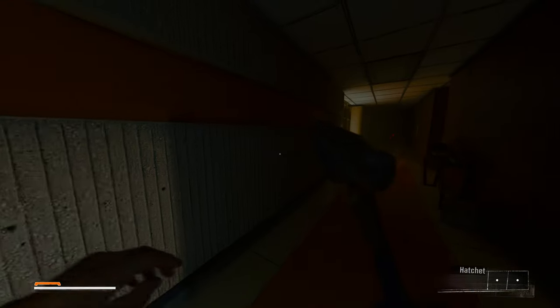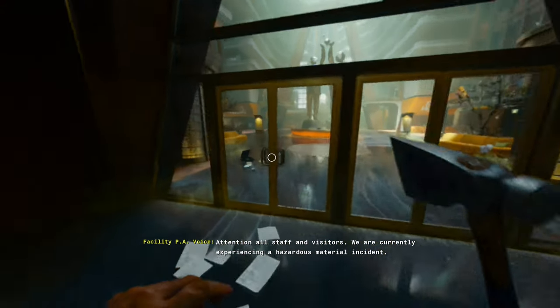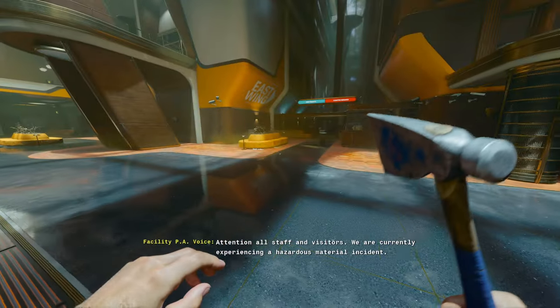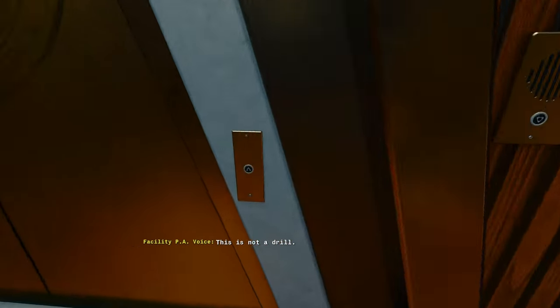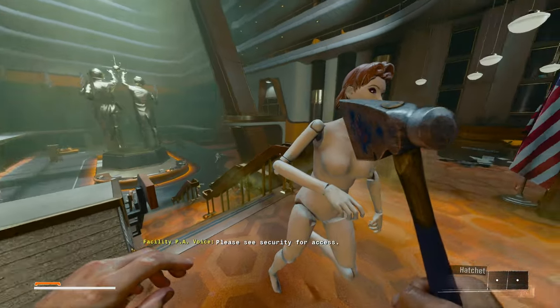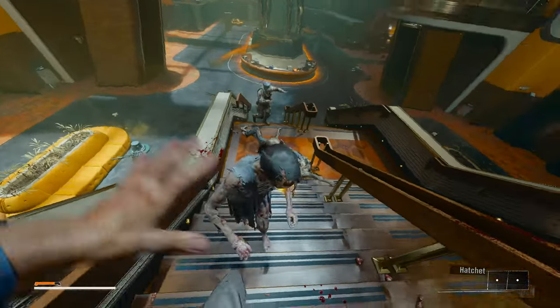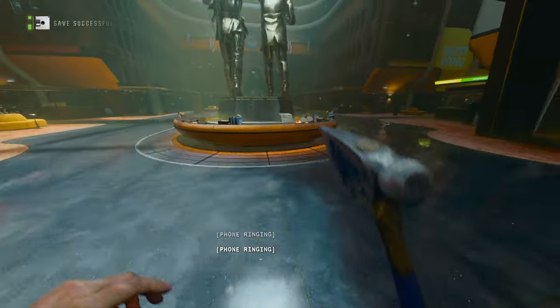This is scaring me. Gonna make me jump. I hate horror games or anything to do with horror. Attention all staff and visitors — we are currently experiencing a hazardous material incident. Why have I got an axe? Where's my gun? This is Biotechnology Restricted. There are zombies!